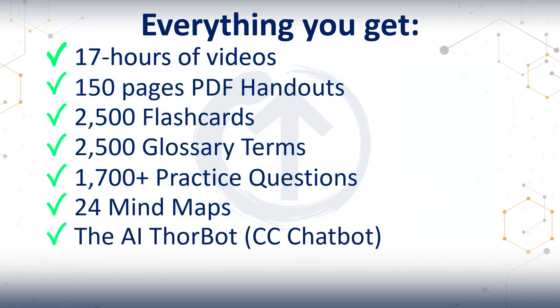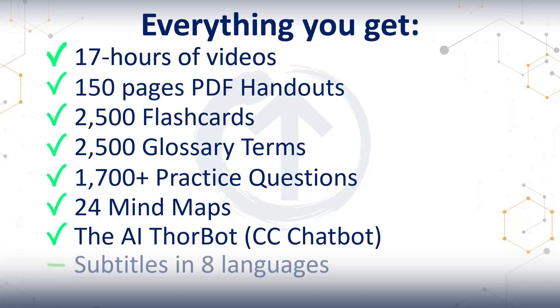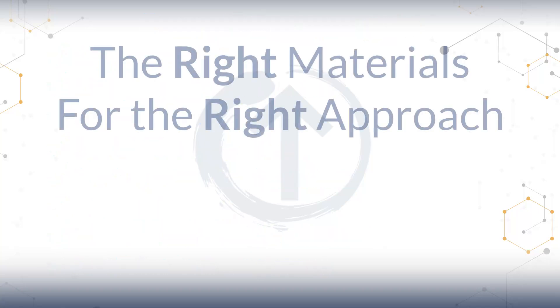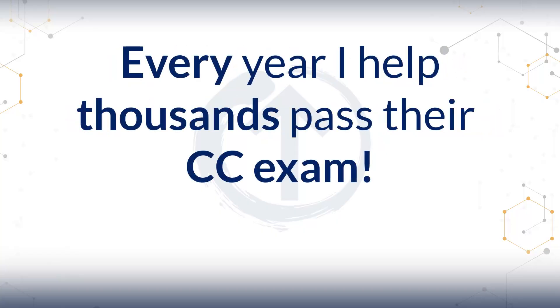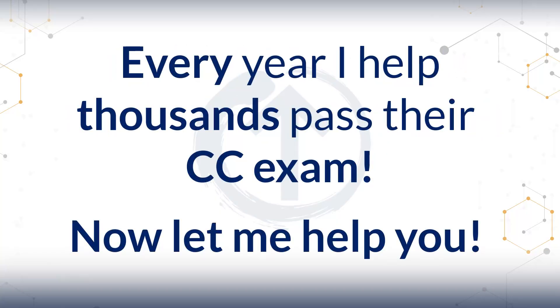So when you put it all together, you get the videos, the handouts, flashcards, glossary, all the questions, the mind maps, and the ThorBot — giving you a full certification system that actually works. The right materials for the right approach. Every year I help thousands of students pass their CC exam. Now let me help you.